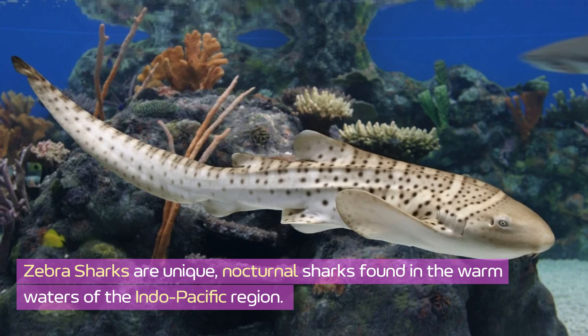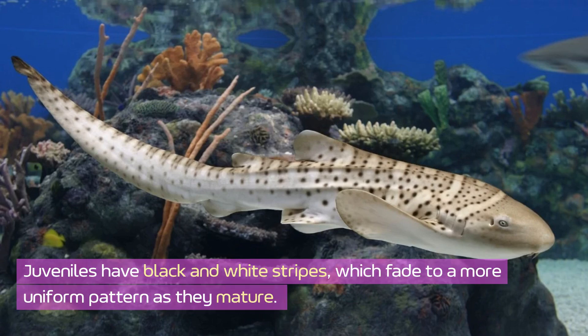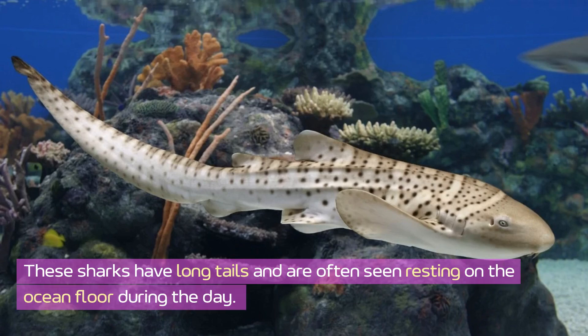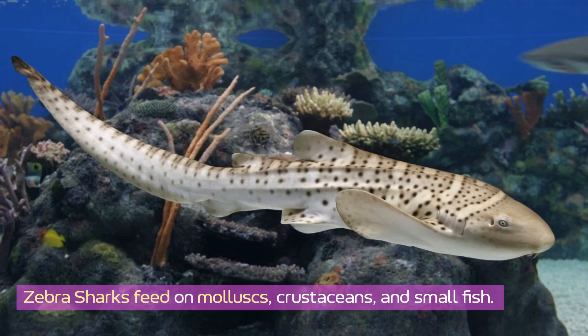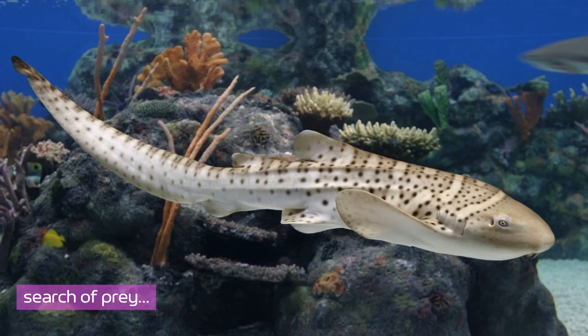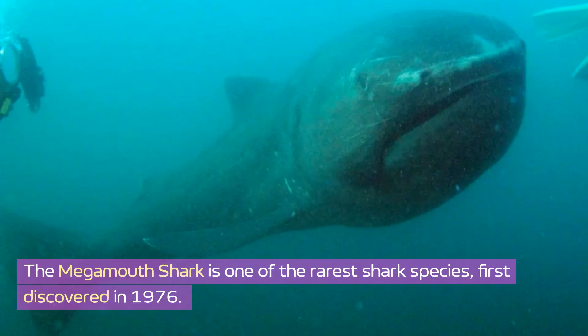Zebra sharks are unique nocturnal sharks found in the warm waters of the Indo-Pacific region. Juveniles have black and white stripes which fade to a more uniform pattern as they mature. These sharks have long tails and are often seen resting on the ocean floor during the day. Zebra sharks feed on mollusks, crustaceans, and small fish, and their flexible bodies allow them to squeeze into tight crevices in search of prey.